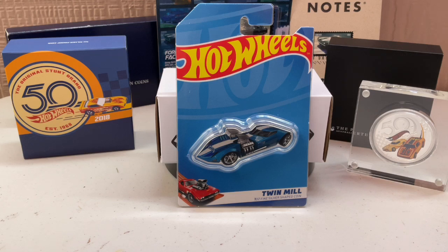Because the first coin was obviously successful, they made a second one, and they'll probably make more. Hopefully they'll put better castings on future coins.